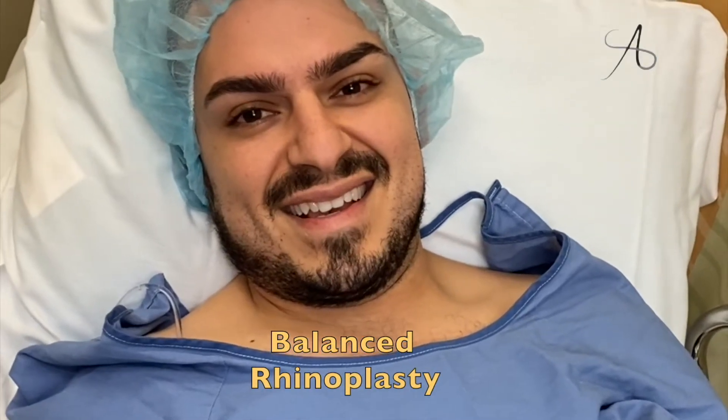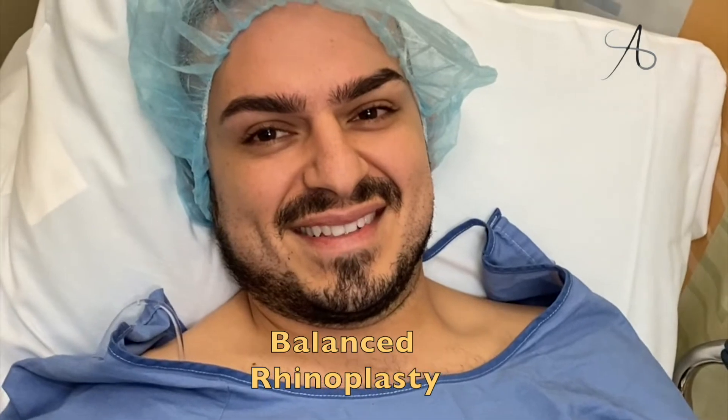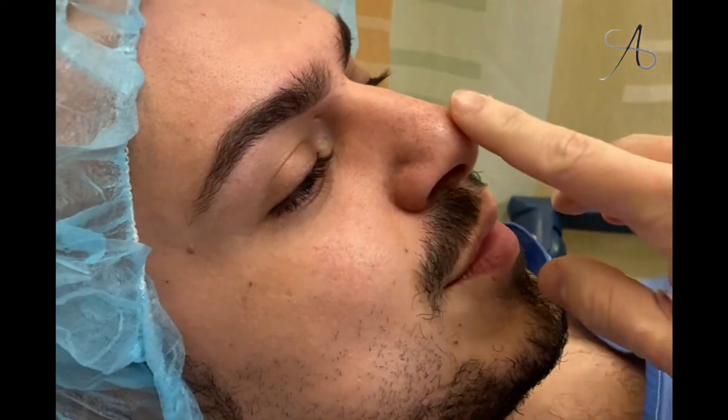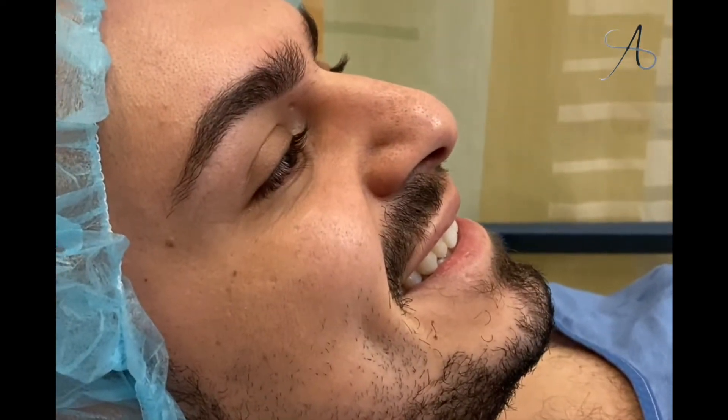Good morning! So tell me, we're doing rhinoplasty, right? That's my first one. Tell me what bothers you. Definitely the bulbosity — that's always been an issue since I was in eighth grade, and it's been my number one concern. I just hate how it droops and it's so wide.